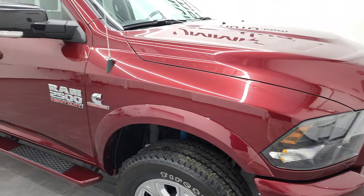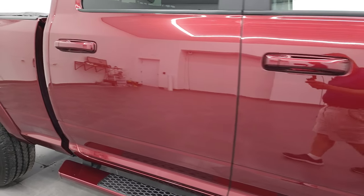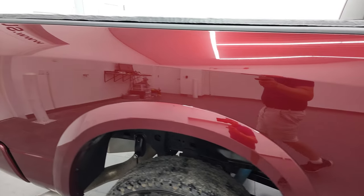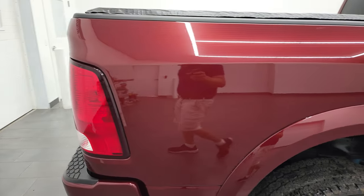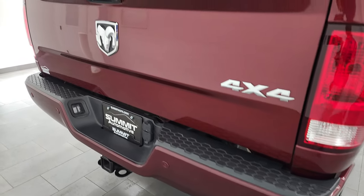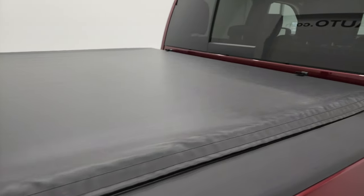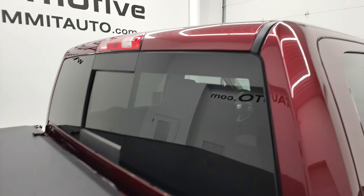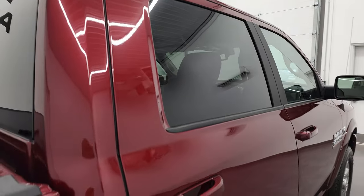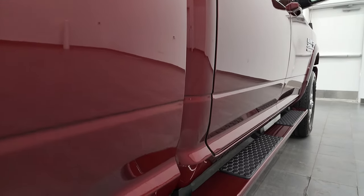As you go down this side of the 2018 Ram 2500, take note of how clean that body is and how reflective and mirror-like that paint is. I take these HD videos so that if you are far away, or even if you're close by and just cannot make the trip down but you're still interested in purchasing the truck, you can see the truck, hear the truck, and have confidence in the vehicle before you even get here.